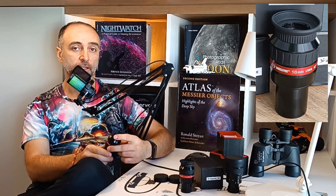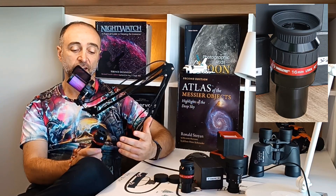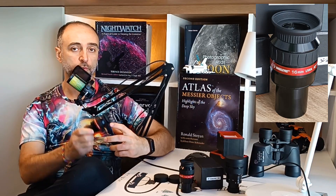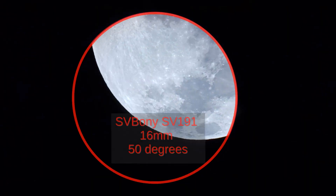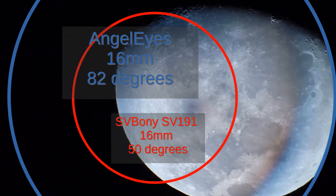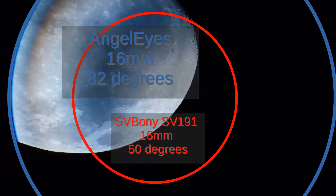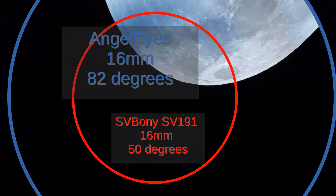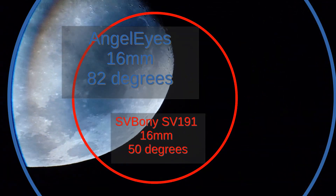Would I recommend it? Definitely. But if you have an F5 telescope or lower, only with a coma corrector. F6 should be okay, but I would still prefer to use this one with a coma corrector. And comparing it to the SV Bony at 16mm zoom on the moon, the difference is even bigger because zoom eyepieces get a lower field of view towards lower magnifications. The difference of 82 degrees versus something like 45–50 degrees of the SV Bony zoom at this level is absolutely amazing.